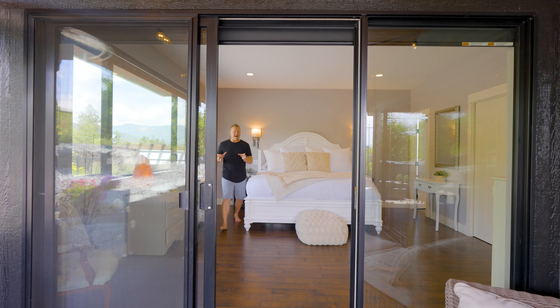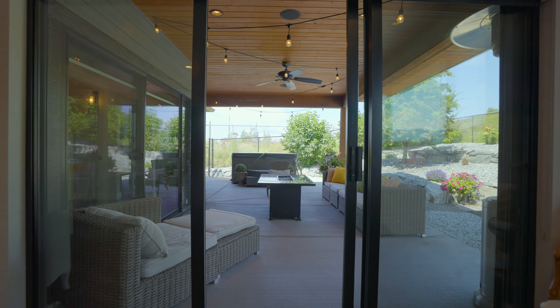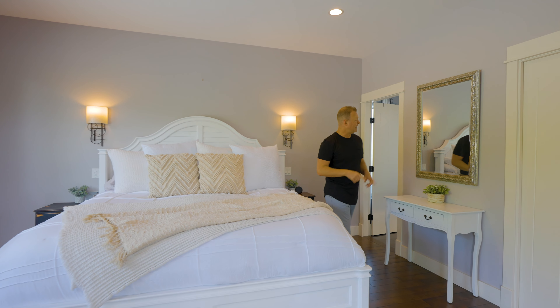This is a lavish primary bedroom located at the back northeast corner of the home. We've got a sliding door out to your covered back patio and your hot tub, and this ensuite is going to be calling you home at the end of a working day.